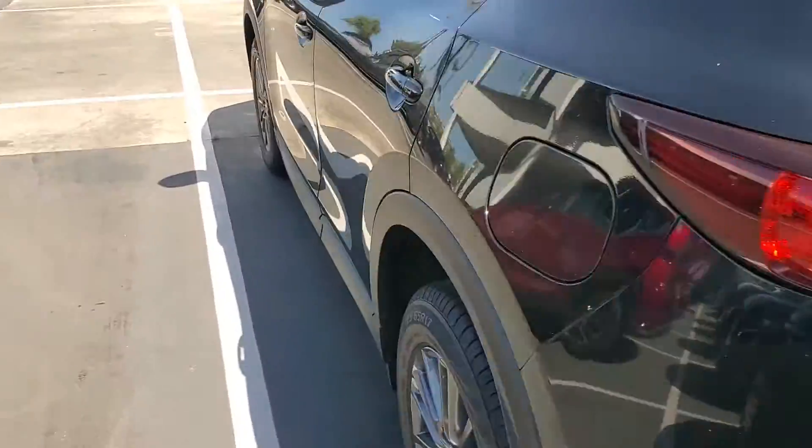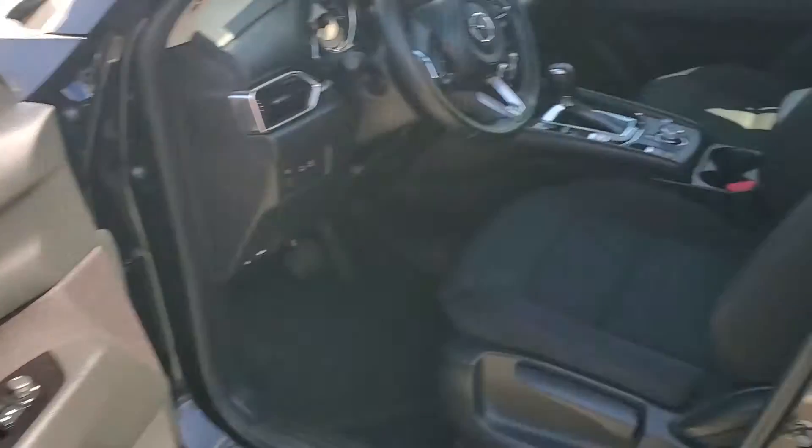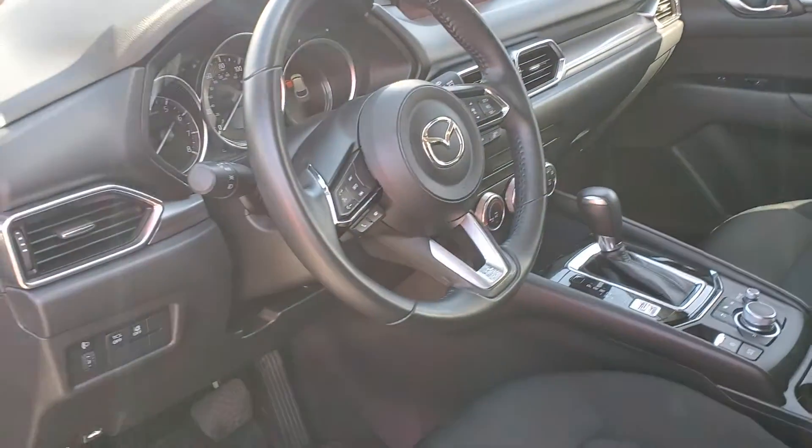It is a certified pre-owned vehicle. And let's look inside. Here are the comfy seats, the back seats, and also you have all the safety features.